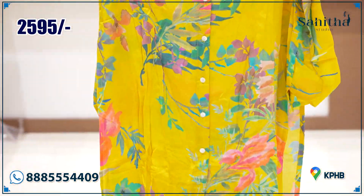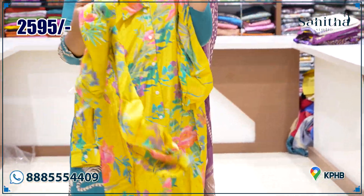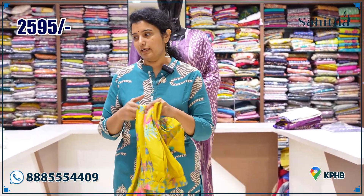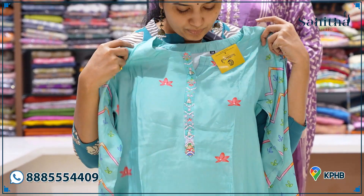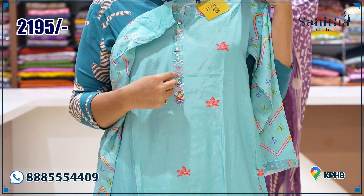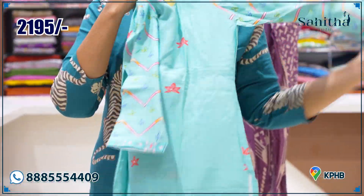Beautiful florals with a super floral design — leaves and florals. The design is really unique and classy, with the same print and same fabric on the pants in pure crepe. Priced at ₹2595. A deeper variant in ice green is also available.